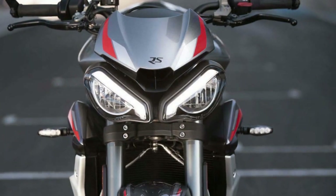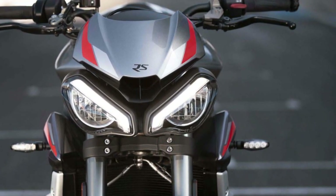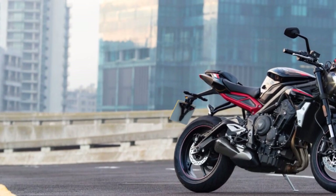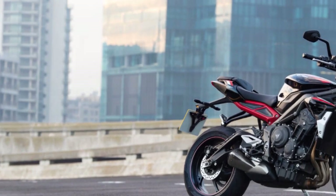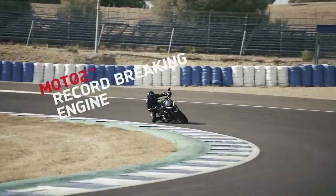Handling and Ride Comfort: The Street Triple RS boasts a lightweight frame and top-notch suspension components, including fully adjustable Showa forks and an Öhlins rear shock. This combination provides superb handling and stability, allowing riders to confidently tackle both tight corners and high-speed straights.